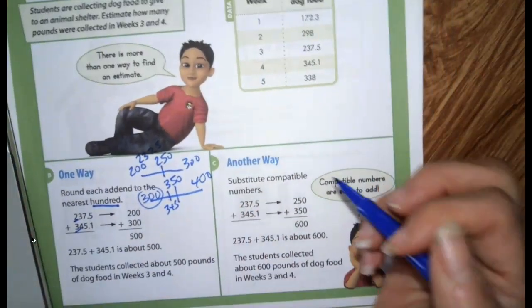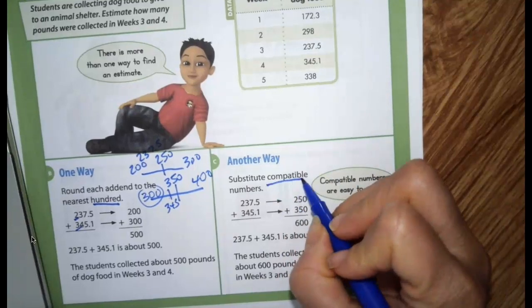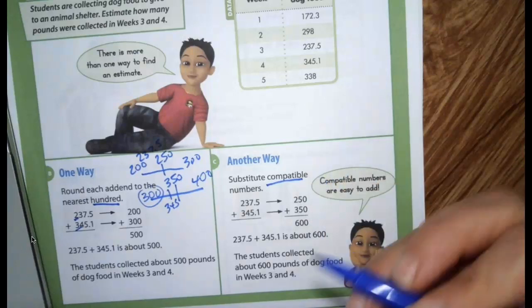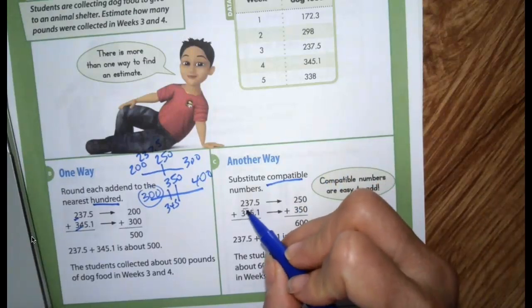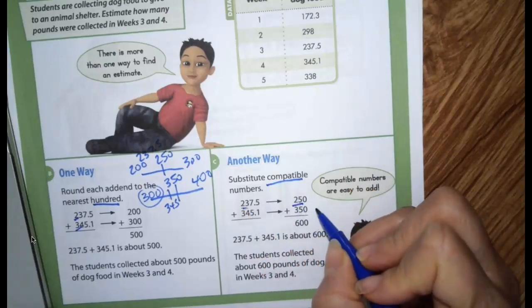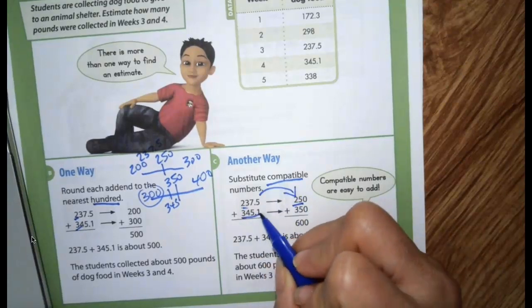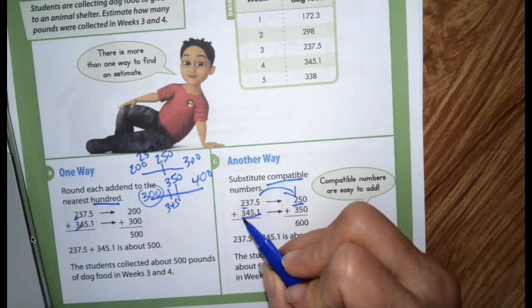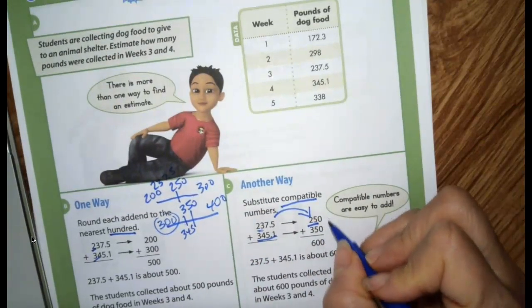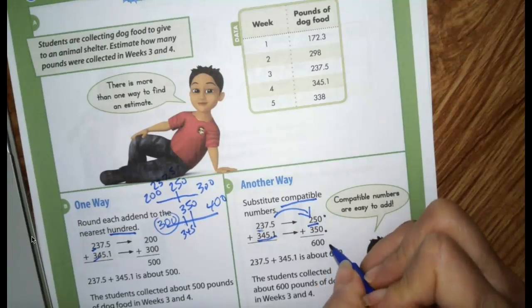Another way you could add these numbers is to think of compatible numbers — numbers that are easy to add together. For 237, I know that 23 is pretty close to 25, so 250. And for 345, we already looked at the number line — it's pretty close to 350. So 250 plus 350 is 600.